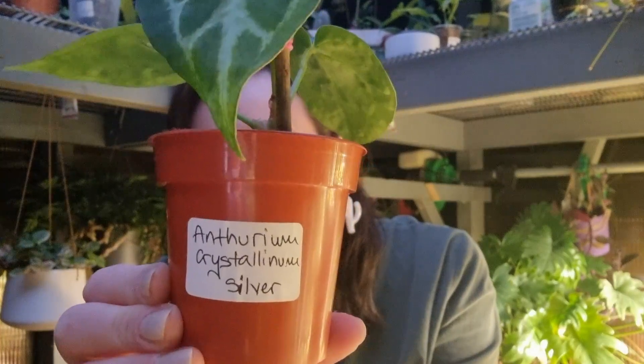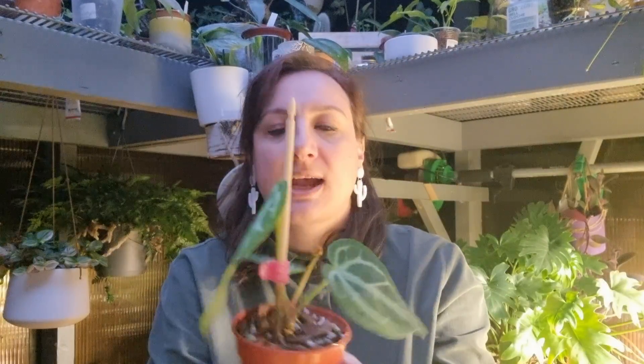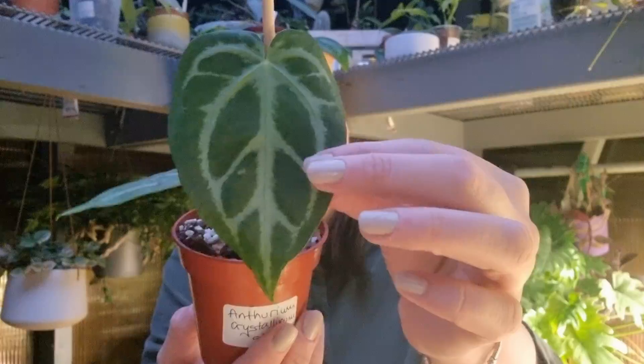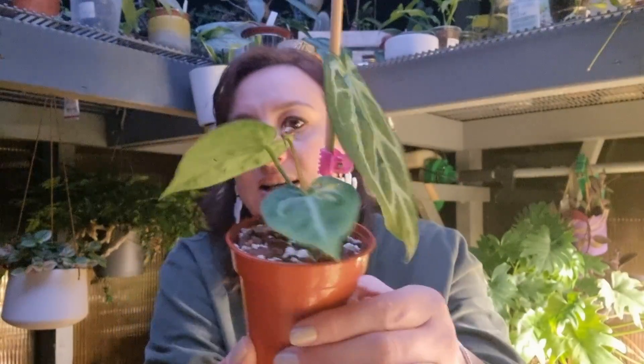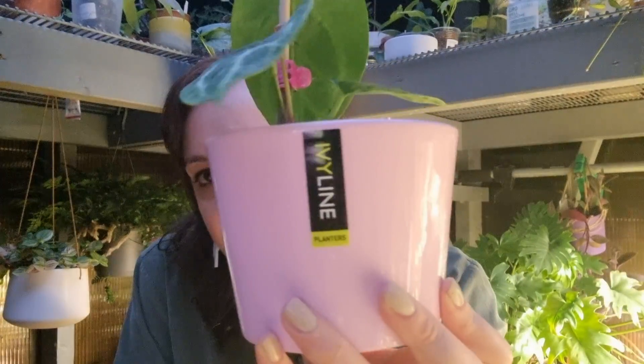The next one is a beautiful Anthurium — this is Anthurium crystallinum silver. Look at that leaf, how beautiful it is. I hope it's going to do well in my care and especially in this greenhouse. It's absolutely a beautiful houseplant — I love the texture and look at those silver lines, absolutely beautiful. I have it in this beautiful pink planter which is from Ivy Line — I absolutely love this planter.